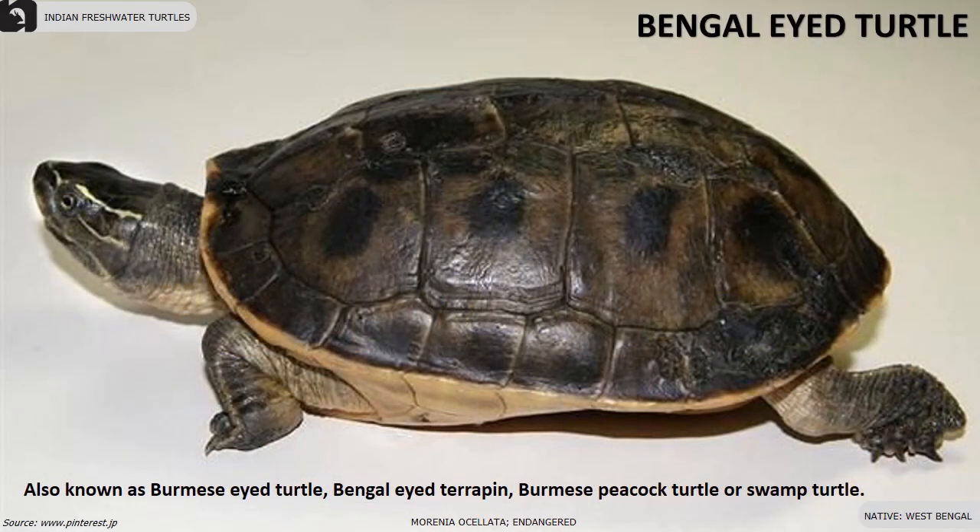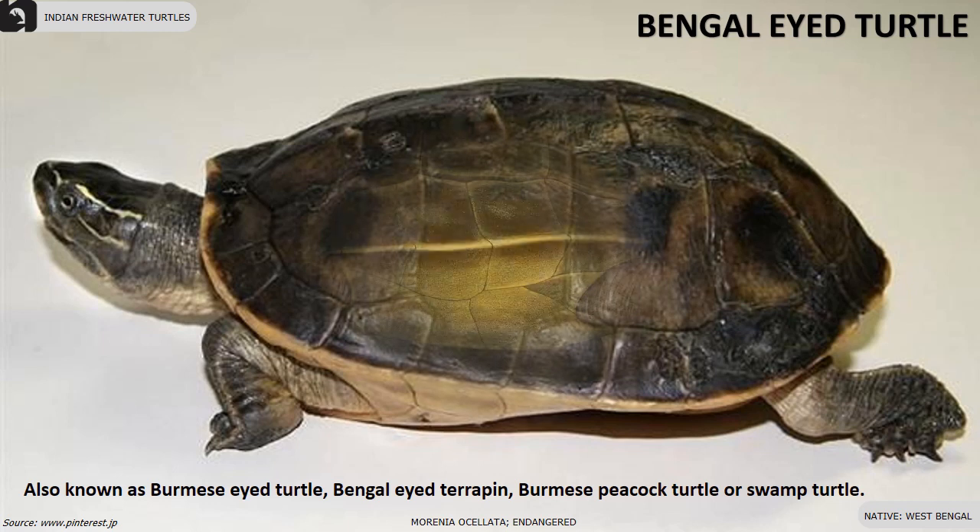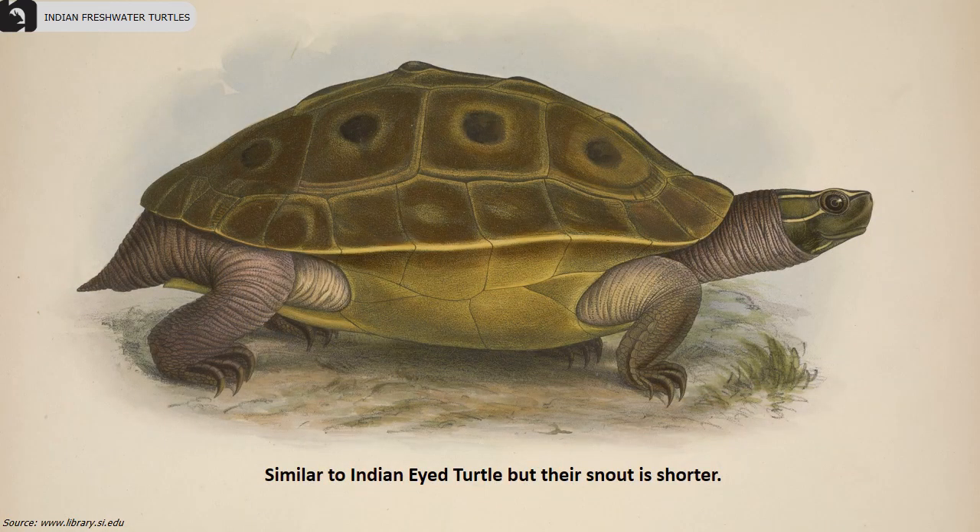Bengal-eyed turtle is an endangered turtle found in West Bengal. They are also known as Burmese eyed turtle, Bengal-eyed terrapin, Burmese peacock turtle, or the swamp turtle.